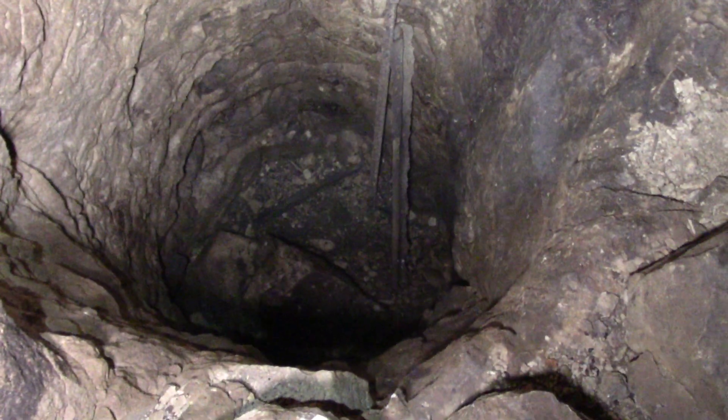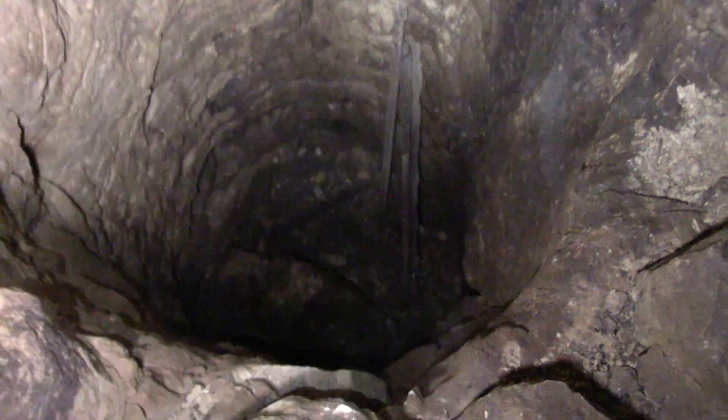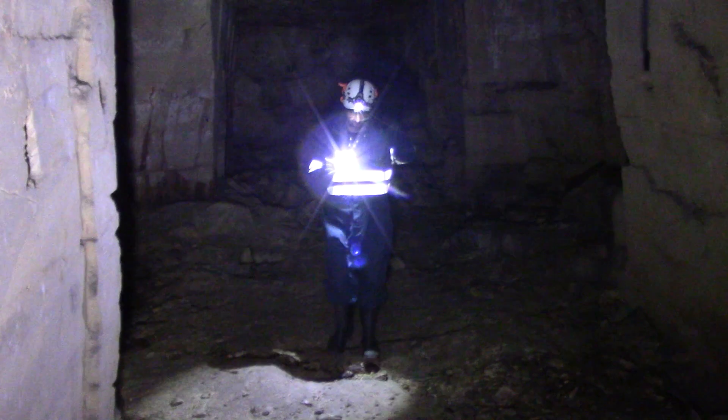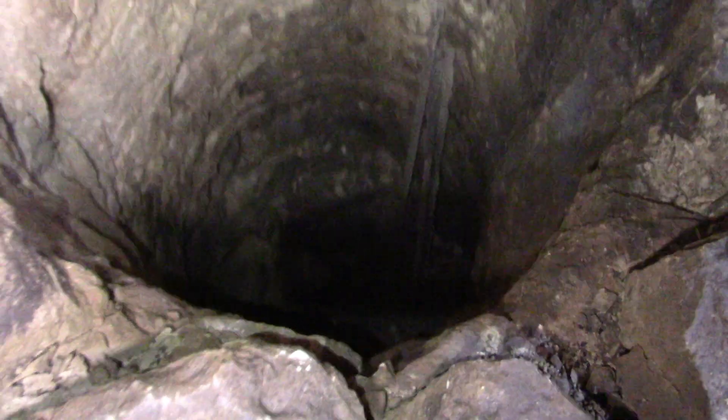Been down there. I think something was dead down there when we'd done it — it stunk. Couldn't see it. Dead mouse or something. Remember it smelled down there? It was horrible. Probably your urine. My urine. Something had definitely died down there. There it is.